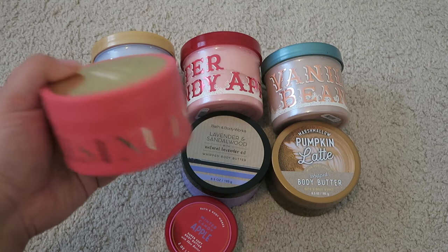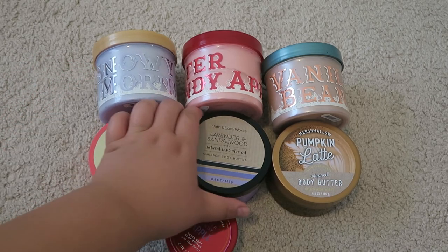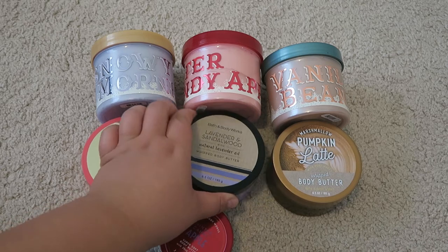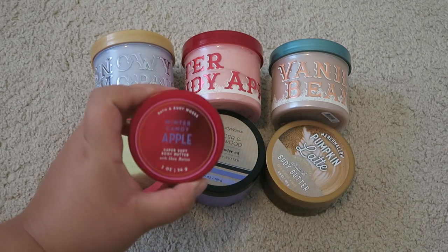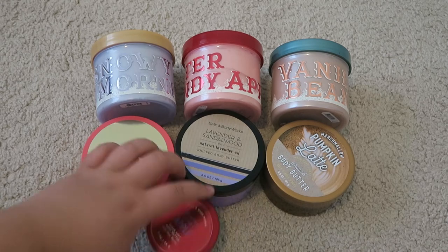I also have Chestnut and Argan — a newer scent to me and I have the body spray of it too. Next is Lavender and Sandalwood, which I just picked up at the Bath and Body Works annual sale. And I have Marshmallow Pumpkin Latte, one of my all-time favorite scents. Finally, a smaller 2-ounce Winter Candy Apple, which will be perfect for travel as well. I really need to get through all of these body butters.